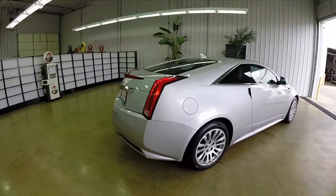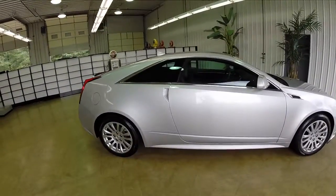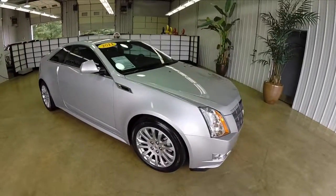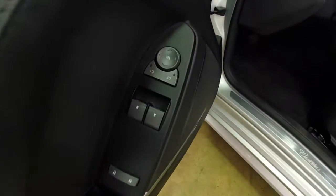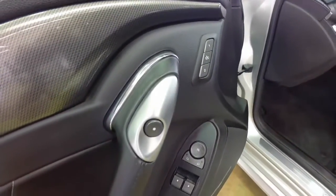It has the StabilityTrack stability control system, a parking assist, and a tire pressure monitor. Inside we have power windows, power mirrors, power door locks, and the mirrors are power folding. We also have two driver memory with easy exit.